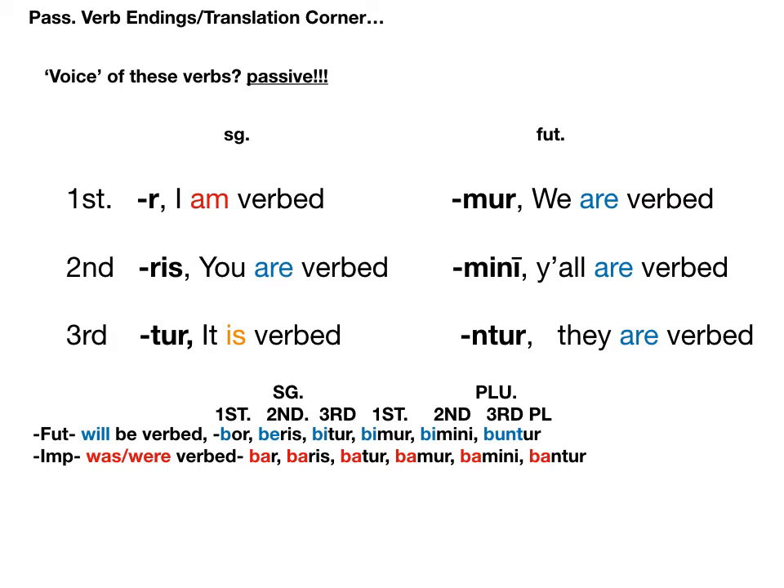Chapter 18 was about new passive verbs, which hopefully you're starting to get used to. They mostly amount to these six new endings and a new way of translating verbs: -r, -ris, -tur, -mur, -mini, and -ntur — translating as 'I am verbed,' 'you are verbed,' 'it is verbed,' 'we are verbed,' 'y'all are verbed,' 'they are verbed.' The verb is happening to the subject when passive instead of actively happening to a direct object. We got three tenses: present passive, future passive, and imperfect passive. So maybe some of you were wondering: what about the perfect system?